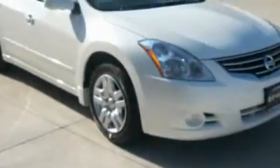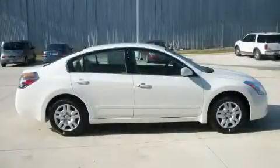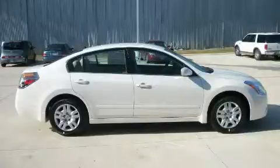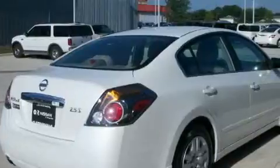Its top features include heater vents for rear-seated passengers, leather seats, cruise control, a trip computer, a CD player, a low tire pressure indicator, rear impact crumple zones, and this automobile's stylish design always looks great.